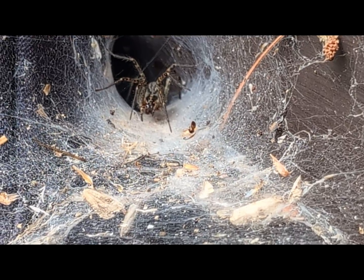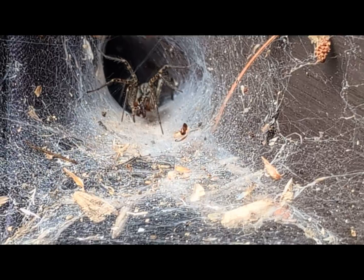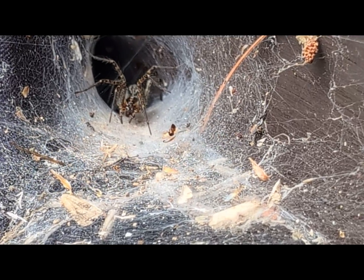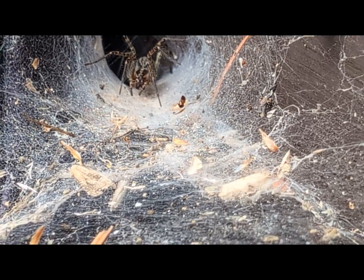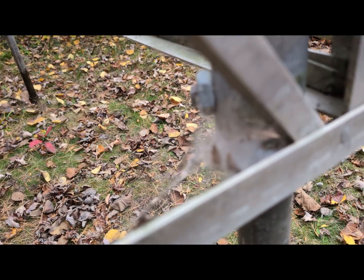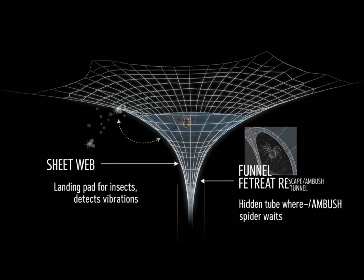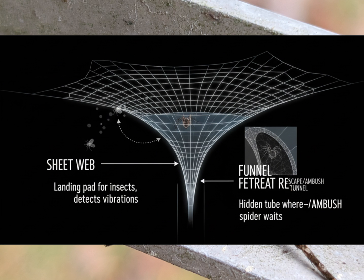A spider's web — or should I say a funnel — starts with a sheet web, which sort of acts as the landing pad. When we get into the anatomy of the web, you can see inside is the funnel retreat, and this is where the spider waits in ambush. I was actually lucky enough to find one of these funnels at the bottom of the frame for our dock.